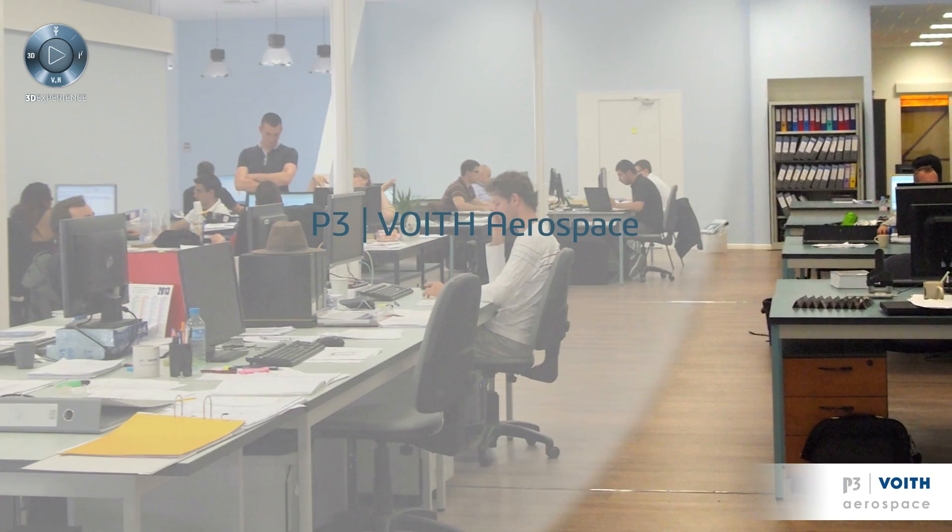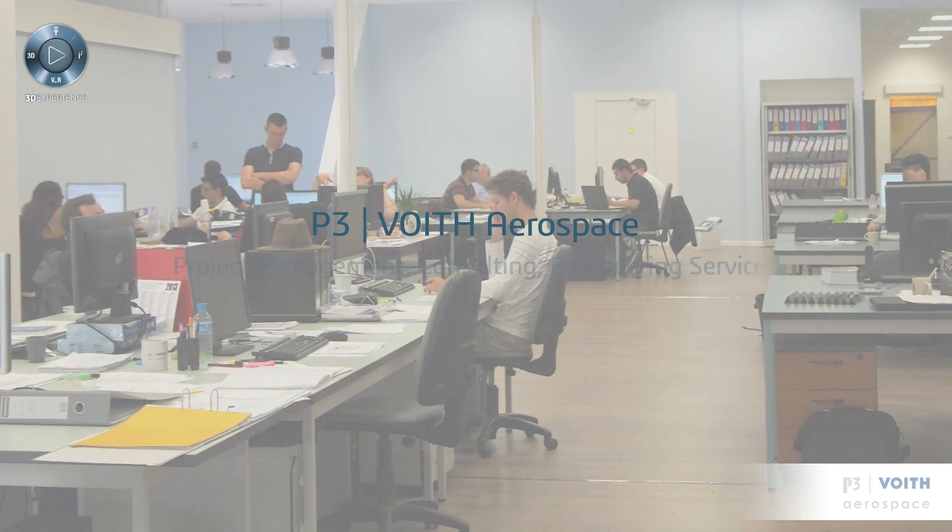P3Voyt Aerospace is today the biggest German engineering aerospace supplier. It's quite a recent company because it was created on the 1st of April 2012. However, the creation is the merger of two different companies which were much older. On one side we had P3 Digital Service, which is a member of P3 Group, a service industry company. And on the other side, Voigt Engineering Service, part of the Voigt Group.